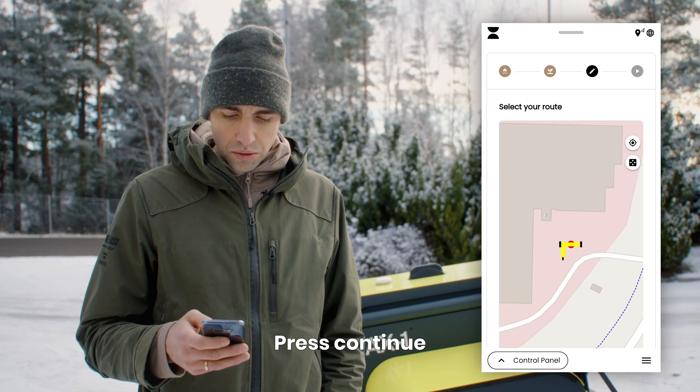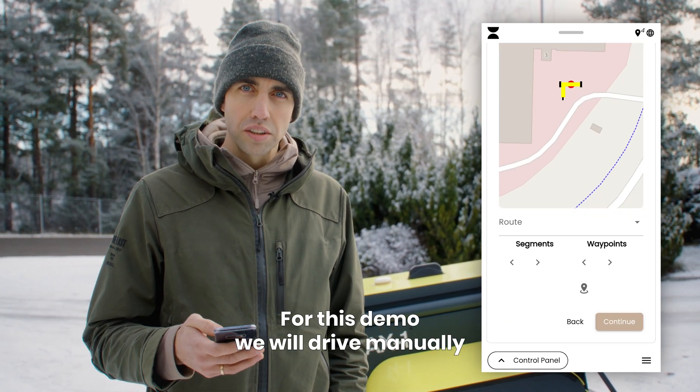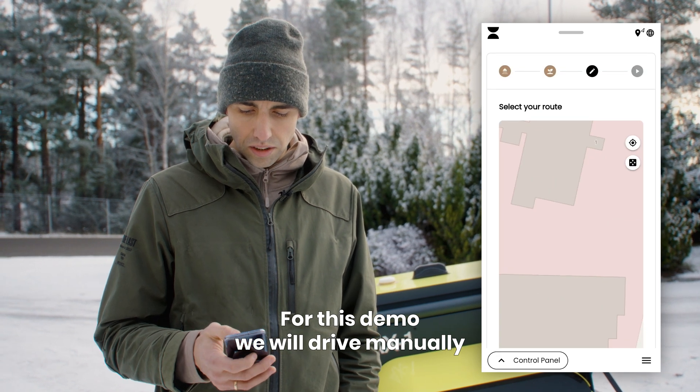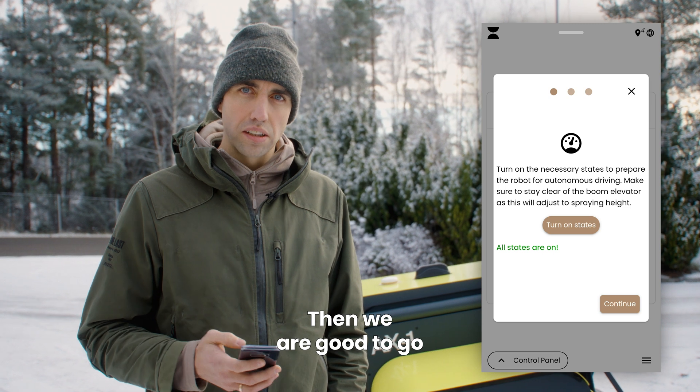Then you just press continue and select which field you're at. In our case we will just drive manually, then turn on the system and we are good to go.